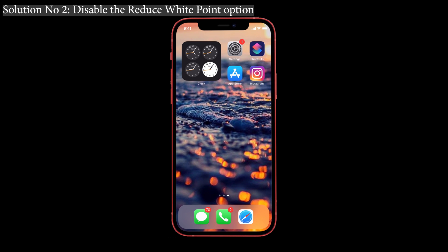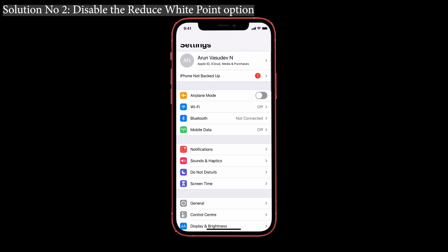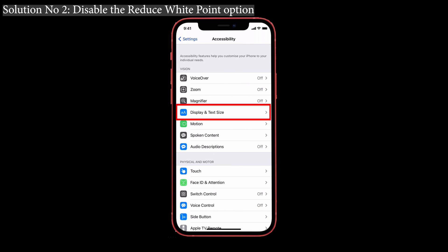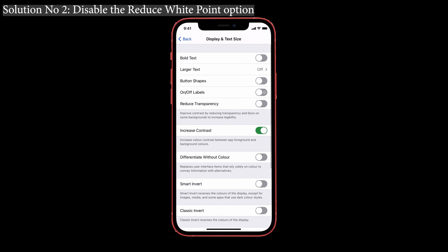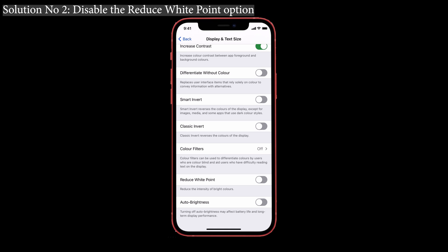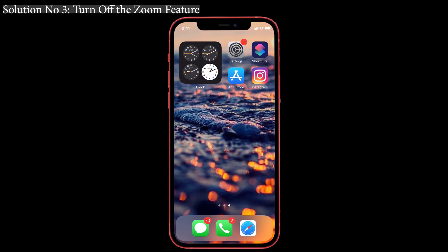Solution number two: disable the Reduce White Point option. Just turn off Reduce White Point, which is related to the screen brightness. These are not exact solutions but simple precautions to resolve the issue quickly. For that, go to Settings, tap on Accessibility, and you can see Display and Text Size. Give it a click, then turn off the Reduce White Point option. That's it.